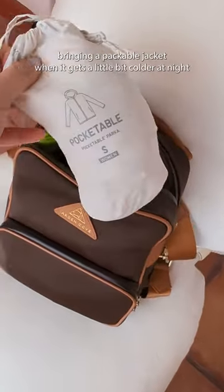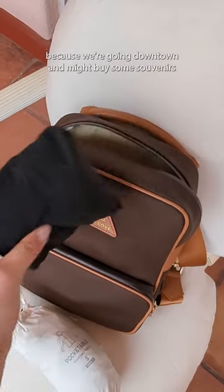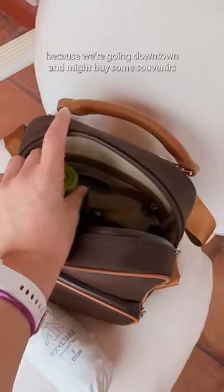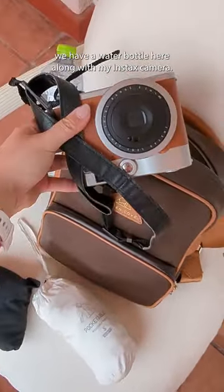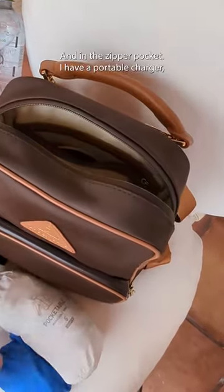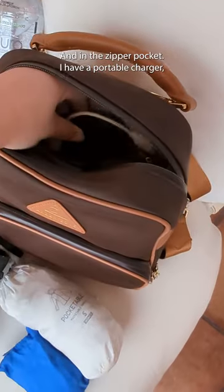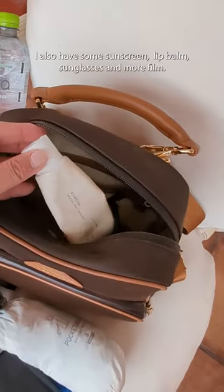I'm also bringing a packable jacket for when it gets a little bit colder at night, as well as a tote because we're going downtown and might buy some souvenirs. We have a water bottle here along with my Instax camera, a first aid kit just in case, and in the zipper pocket I have a portable charger so I can call all the Ubers for our trip, and then some miscellaneous items.